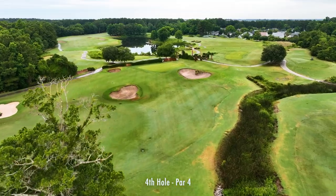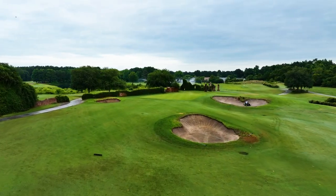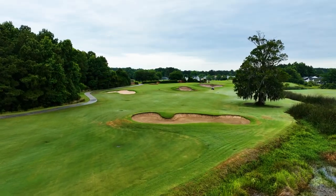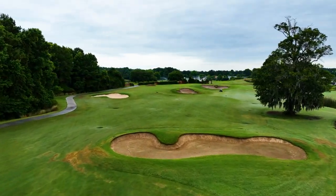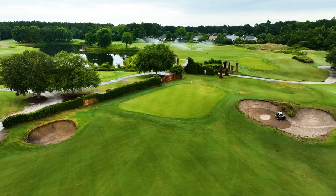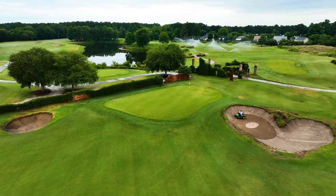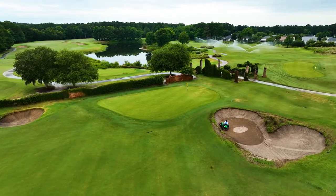Probably the most famous hole on the Love Course is the drivable fourth. Only playing 294 yards from the back, almost everyone gives this one a run. If you want to lay up off the tee, make sure you avoid the lone fairway bunker on the right. No matter what you do off the tee, do whatever you have to do to avoid the hard-shaped bunker and the ruins that surround the green.